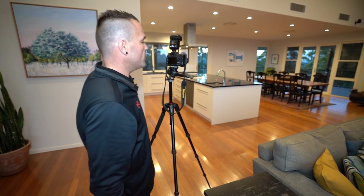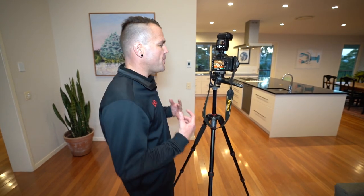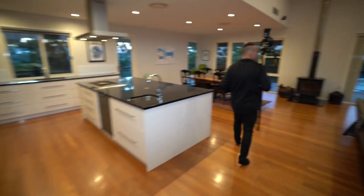Bracketing is very important — you always want to do it. The more photo information sent to BoxBrownie, the better editing we can do. That just looks divine with these downlights and those polished floors.